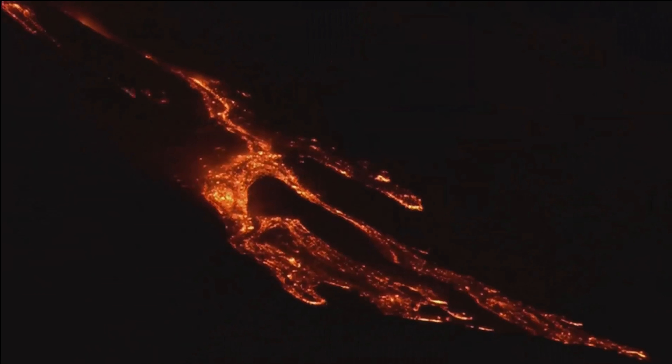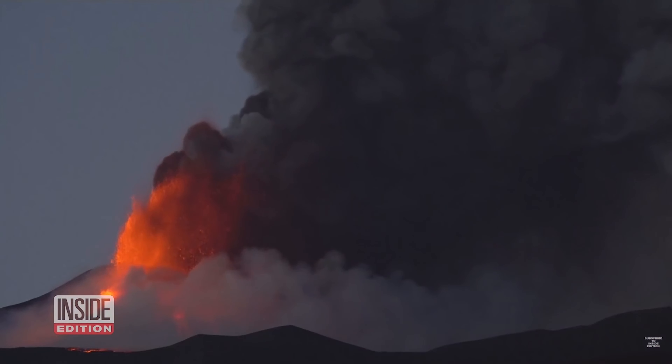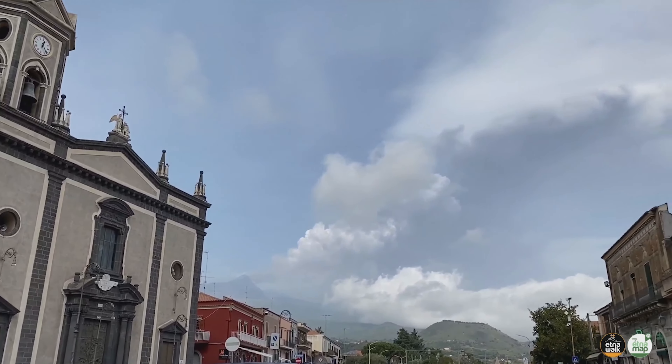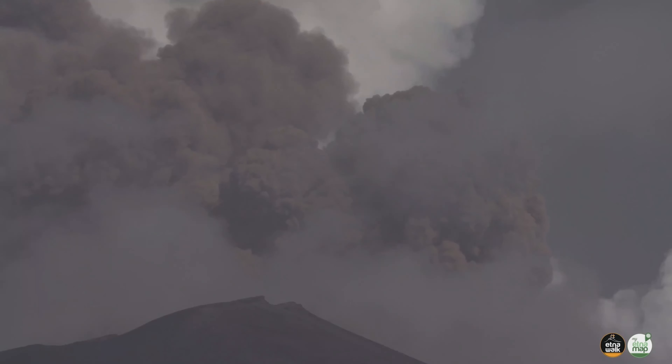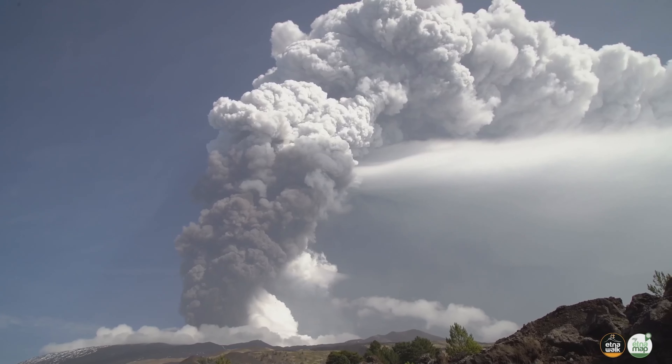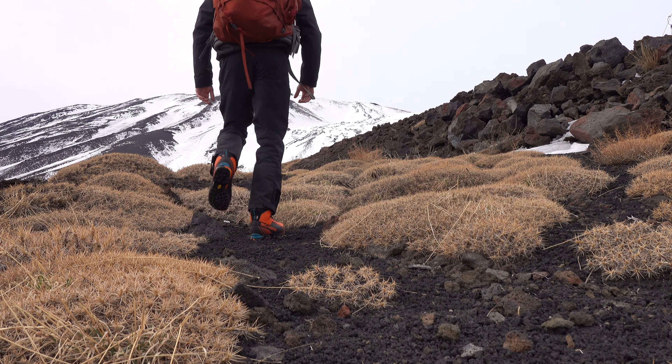Mount Etna sent lava and rocks high up into the air overnight. With all of the eruptions this year alone, it's gained 100 more feet of height. 2021 saw a lot of volcanic activity on Etna, starting the year with a series of explosive eruptions that even impacted nearby cities and towns. Realistically, Etna could erupt at any time. We planned on avoiding any of its craters.